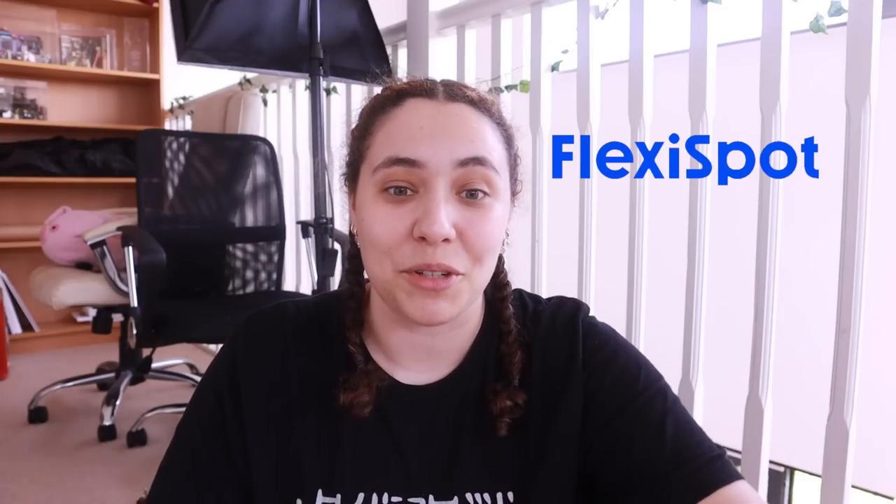Today's video is sponsored by FlexiSpot — thank you so much. They sent me some really cool goodies that you will see very soon that I managed to put up in the new studio, and I'm so excited. Without any further ado, let's get into it. I have a lot of stuff to clean and declutter.